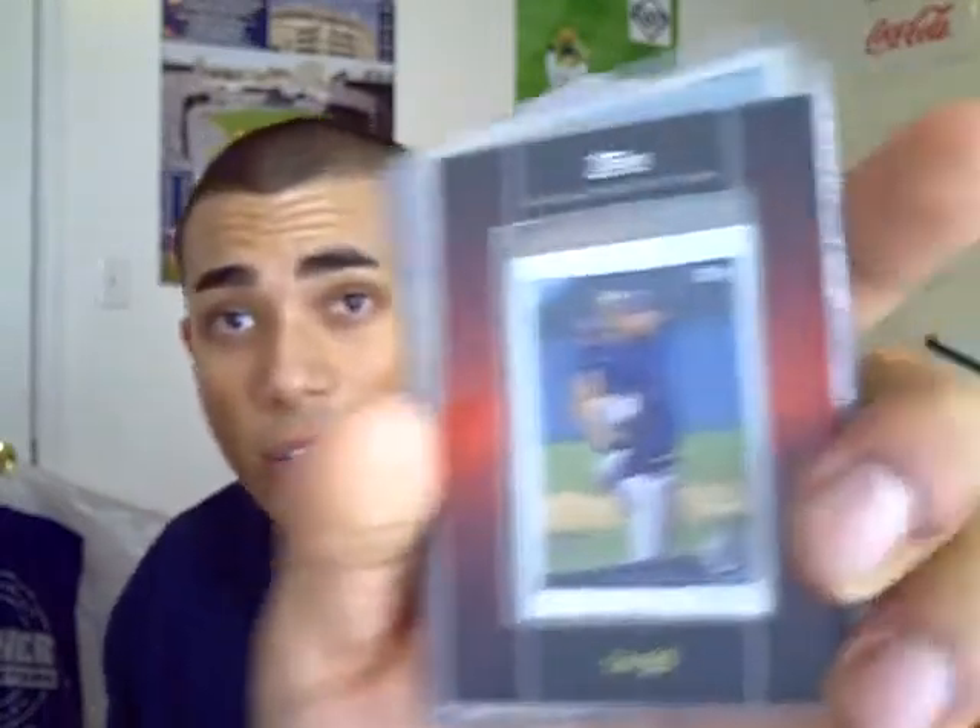Thank you so much Winston — I really appreciate it. You did not have to do that, but I appreciate all the cards you sent me. The David Price Silk Collection card is awesome, the Austin Romine autograph is something I really like, as well as the vintage stuff. Thank you so much for sending me that package — all of it will be added to the PC shortly.